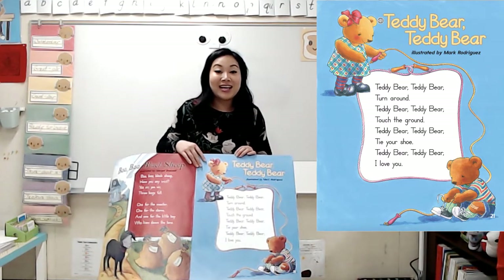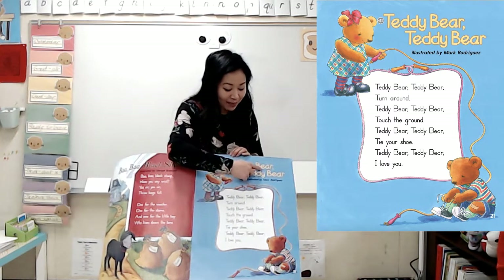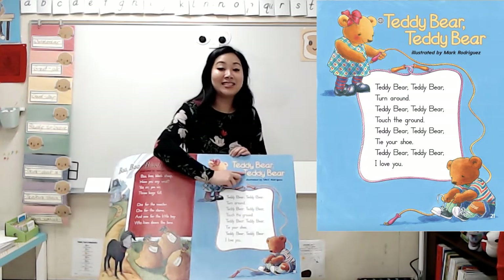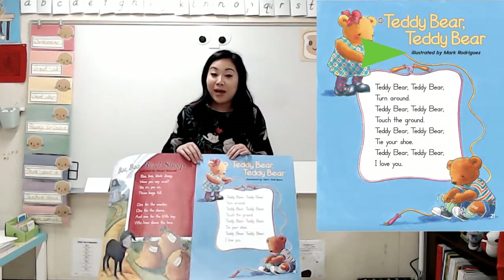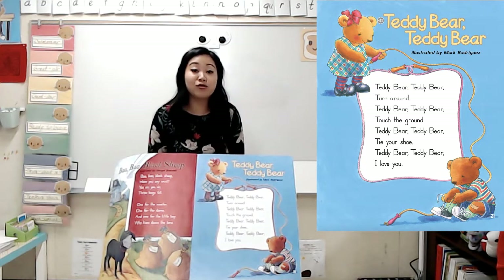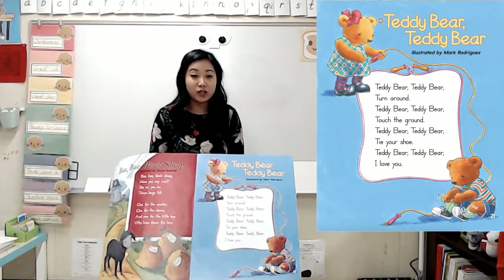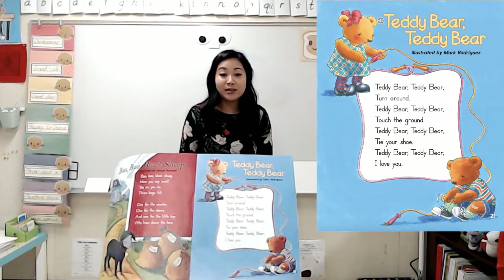Again, my friends, the title of this nursery rhyme is Teddy Bear, Teddy Bear. This is the title and the illustrator. Remember, the illustrator draws the pictures. And the pictures that they draw have to do with the words on the page. Before we read our poem, let's look at the pictures and make some observations.